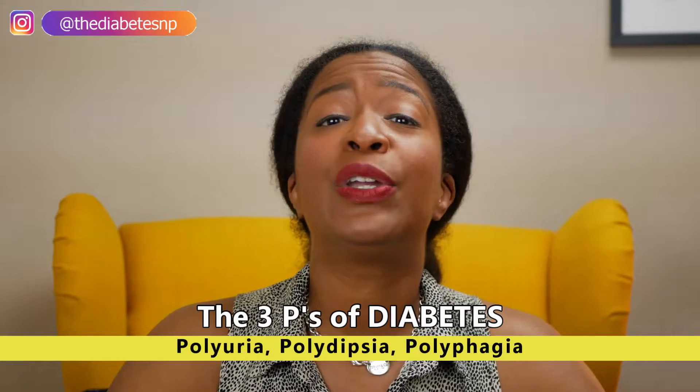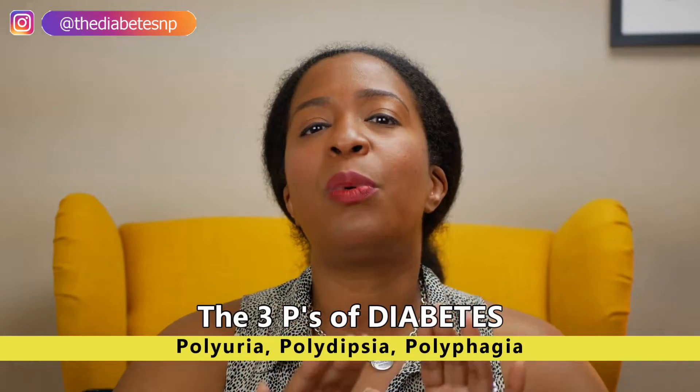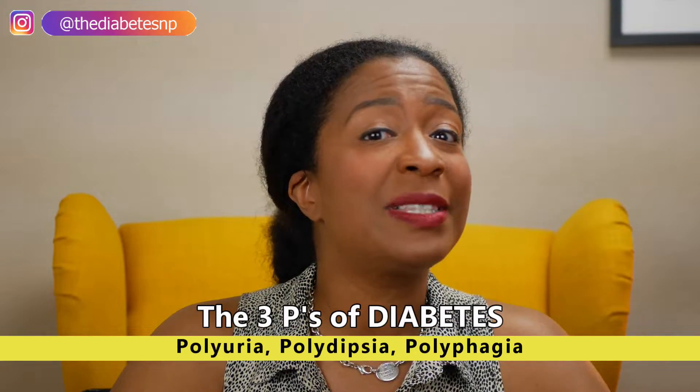What we're going to talk about today are the three Ps of diabetes: polyuria, polydipsia, and polyphagia. If you want to learn a little bit more, perhaps learn something that you didn't know about the three Ps, stay tuned — we're going to get into it.